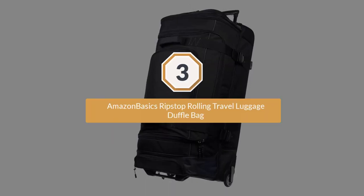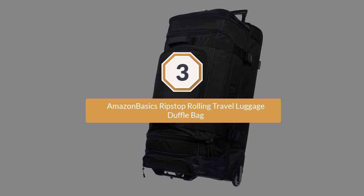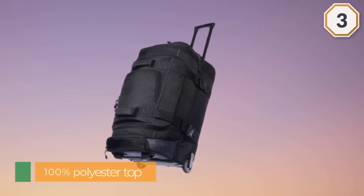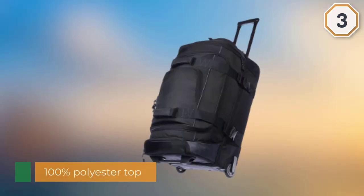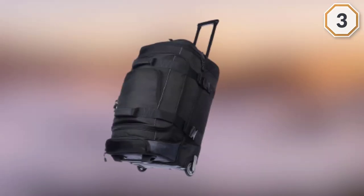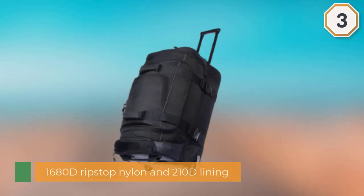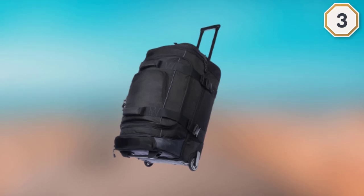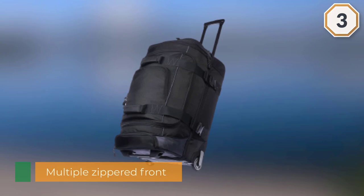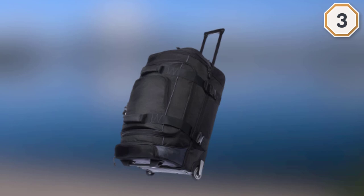Number three: AmazonBasics Ripstop Rolling Travel Luggage Duffel Bag. Another great bit of kit from the AmazonBasics range. Its durable design makes this an affordable yet practical option for anyone heading off on a vacation or adventure. With 100% polyester top to protect against moisture, and sides and base made from 1680D ripstop nylon and 210D lining, they have incorporated multiple zippered front and main compartments for easy organizing and secure storage on the go. The top portion is deep and the opening is wide, making it easy to pack.